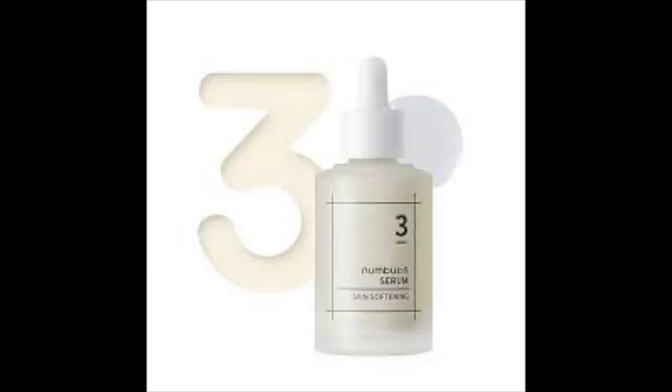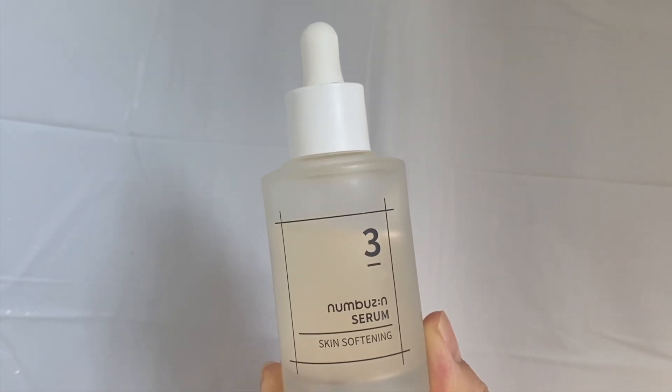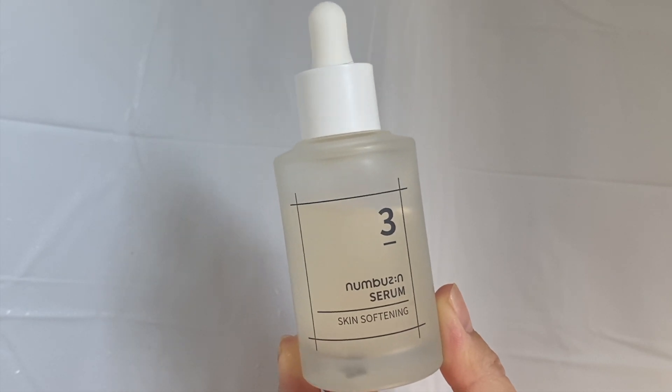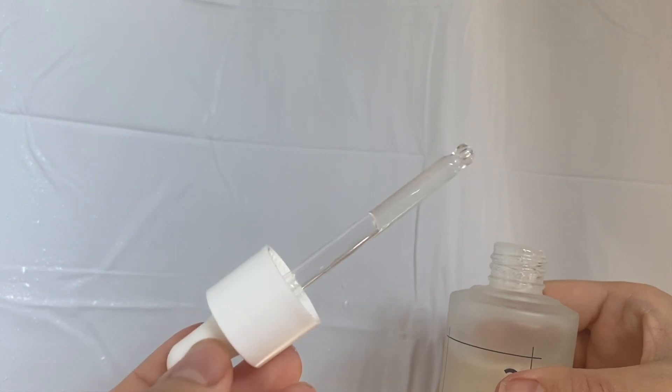This is the NumBuzzin Number 3 serum — a skin softening serum. I'm starting with this one because it's my favorite. It's probably the most talked about and reviewed online, and for good reason because it works amazing. Number 3 serum is a skin softening serum with fermentation ingredients. It helps with bumpy skin, stretched pores, flaky skin, and rough skin, and it helps to change the texture of your skin.